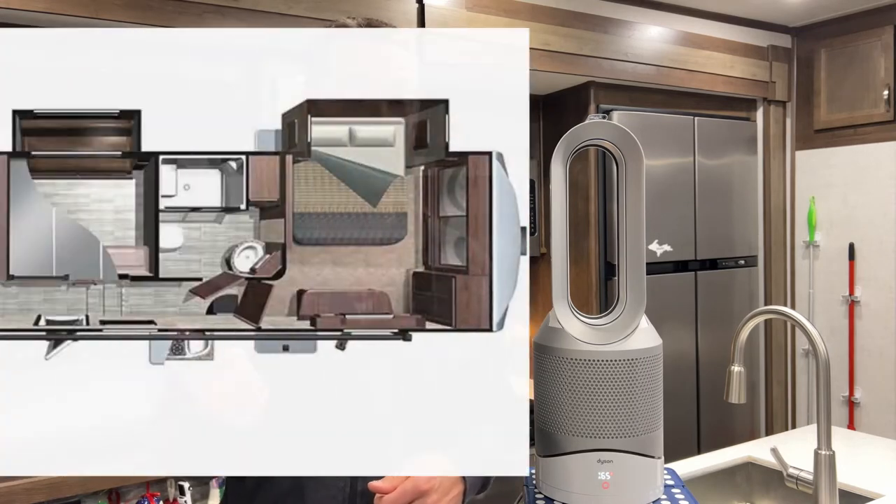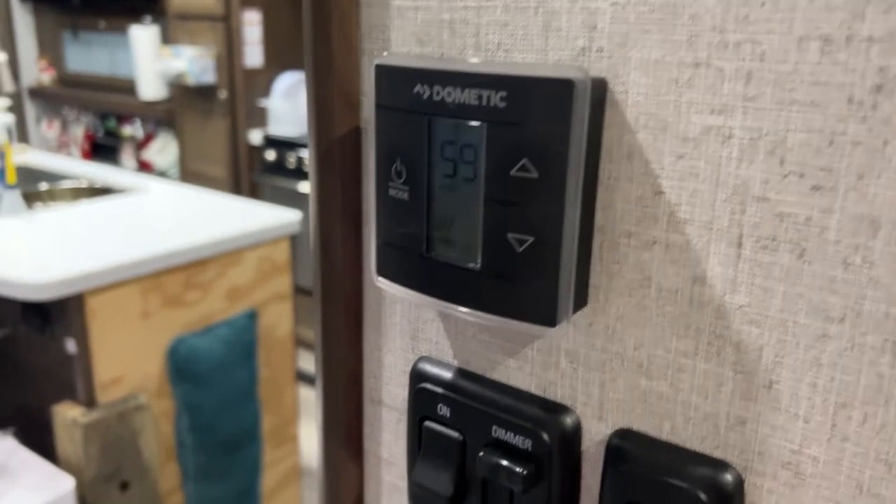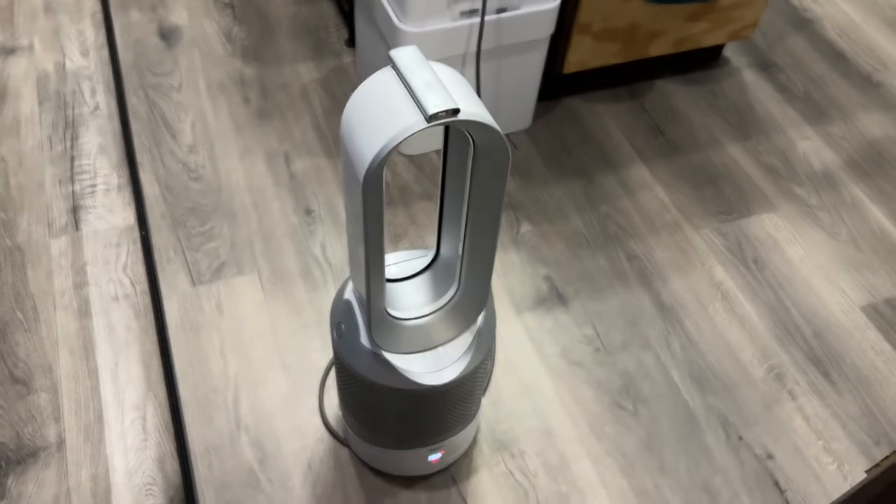For how our RV is set up, the fireplace is in the back, our bedroom is in the front where we keep the Dyson, and the thermostat for the furnace is in the middle. If we put the Dyson right next to the thermostat, our furnace will never kick on and heat the underbelly. That's why we keep things separate so everything stays warm and we don't freeze underneath in the wintertime.